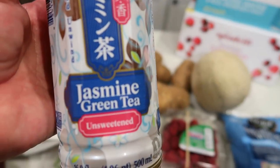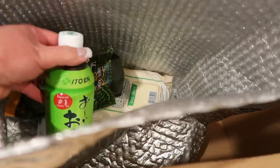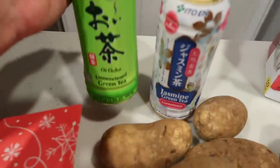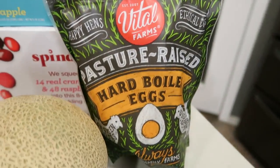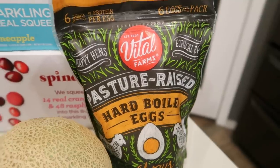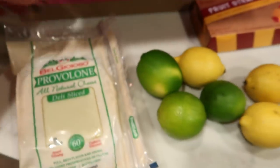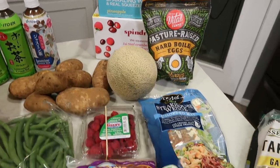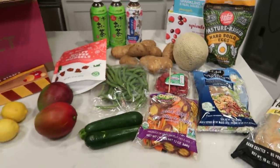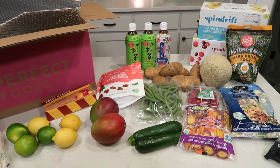I also picked up a couple of new beverages: a jasmine green tea, unsweetened, zero calories, zero points — all refrigerated and freezing cold. And another brand of green tea as well. I couldn't pass up the Vital Farms pasture-raised hard-boiled eggs, to make life easy and have them on hand. And last but certainly not least, a pack of BelGioioso provolone cheese. What a haul! There's a link below where you'll get $10 off your first Imperfect Foods box with no minimum order.